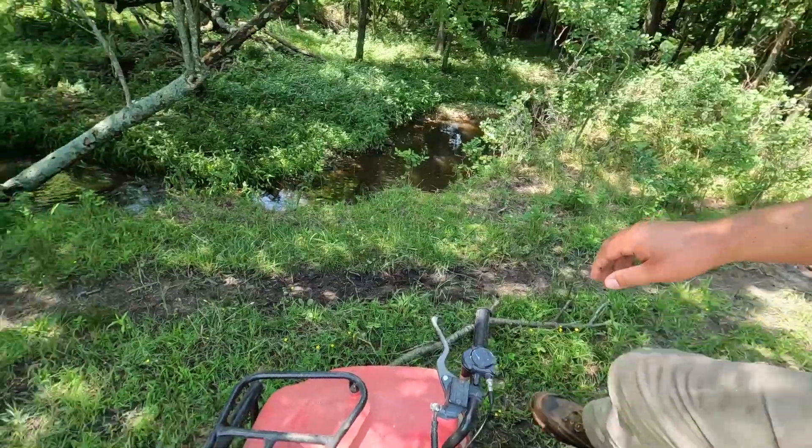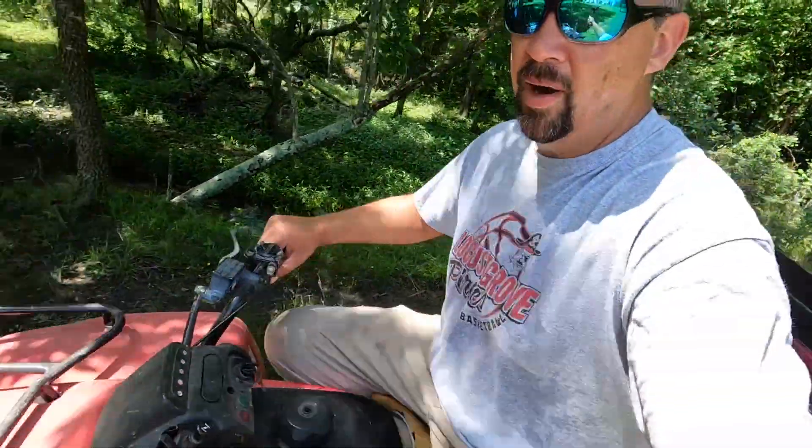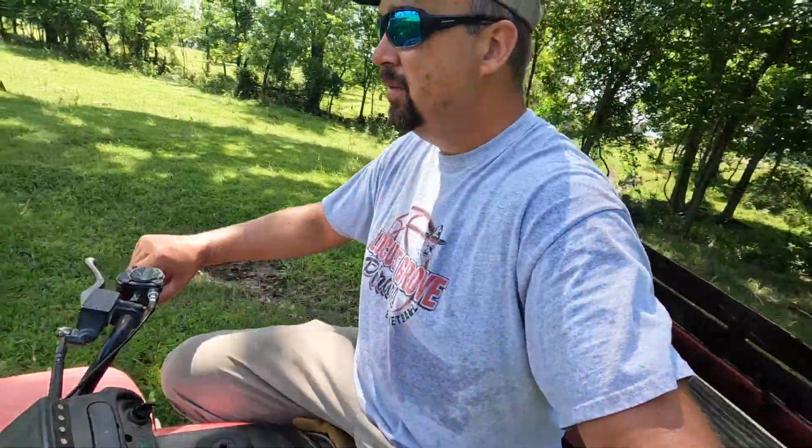One came flying out of there. You guys will hear me holler real loud — that's just an old red wasp flying into my backside.